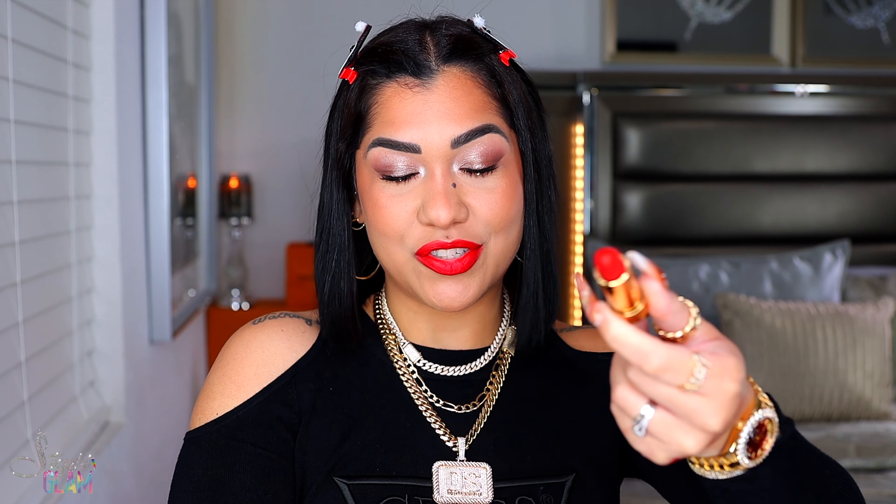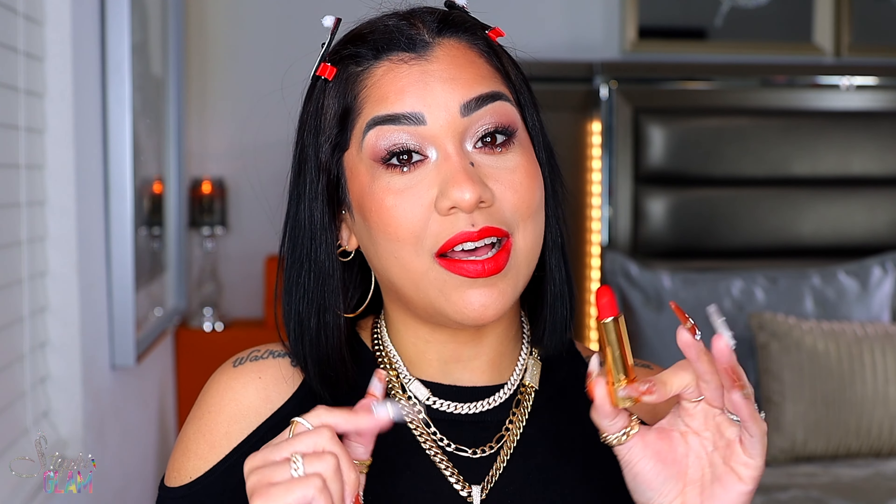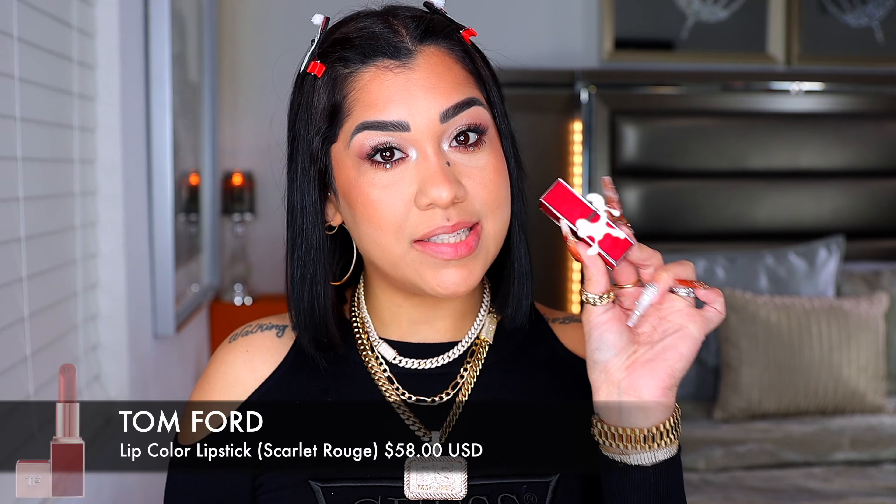Look how sexy this red lipstick looks — it makes me look like a badass. I really would love for you to have this. The matte formulation is one of the best out there. If you can apply a red lipstick without lip liner, it's a good red lipstick.